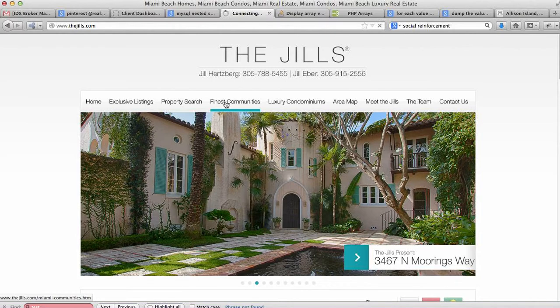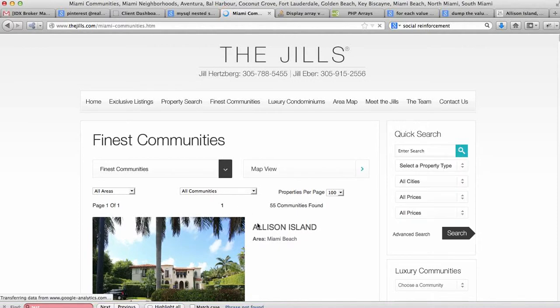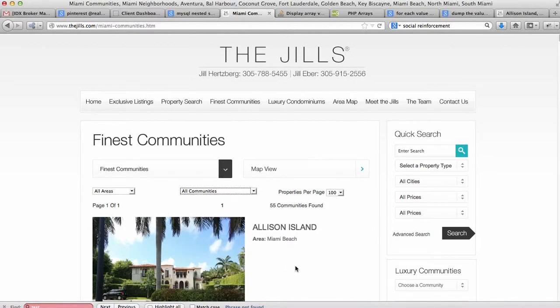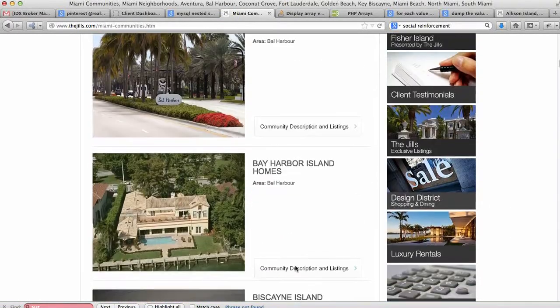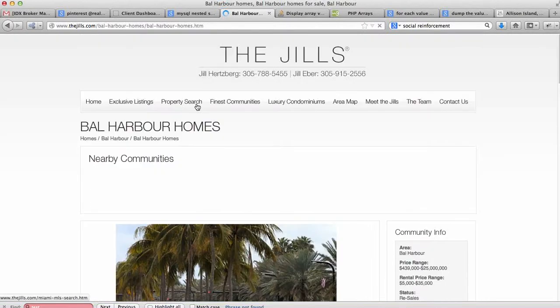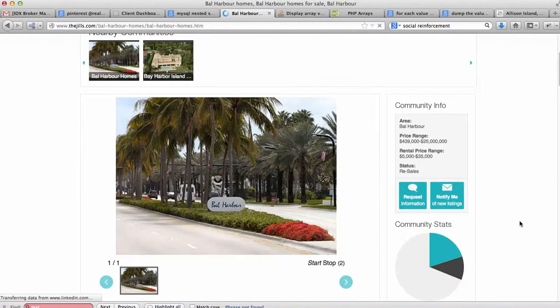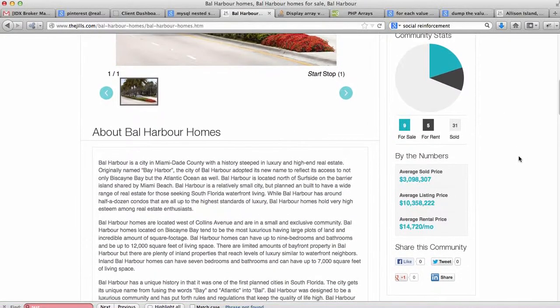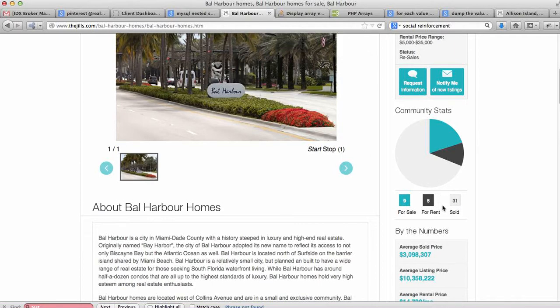Let me show you a couple of things I really like. When you go to the communities, they have all these communities — you can search all of them or pick specific ones. All the photography on this website is really sharp, all the pictures of their properties are nice. They've taken some time to get information here, so if you want to live in Bal Harbour, you can get something for $439,000 or up to $25 million. There are rentals — it looks like most of it is resale. They're just taking the time to keep all this up to date.